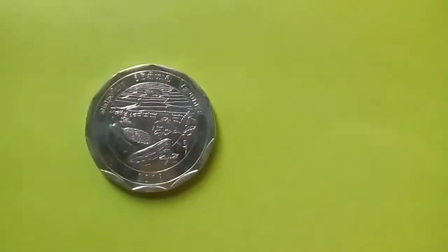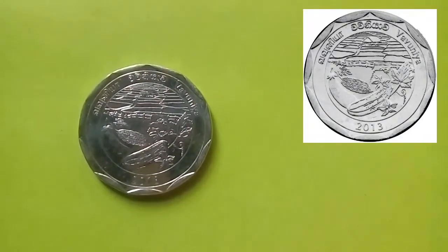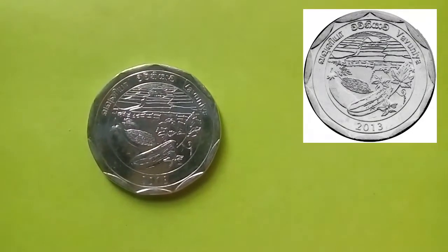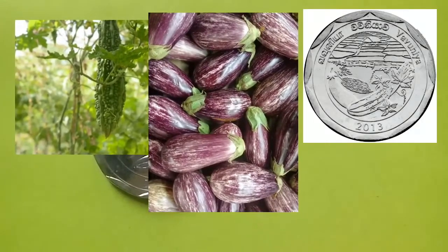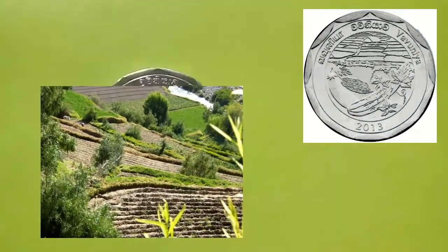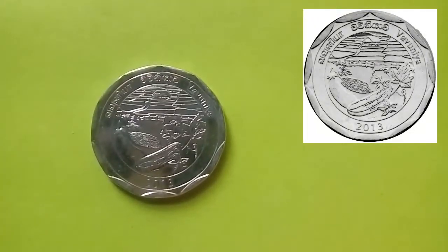The last coin is from the district of Vavuniya. The obverse of the coin depicts unique vegetables of the district — bitter gourd, brinjal or eggplant, and ash pumpkin are in the foreground, while a terrace farming method is depicted in the background of the coin.